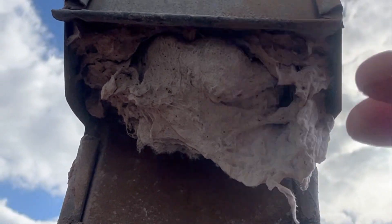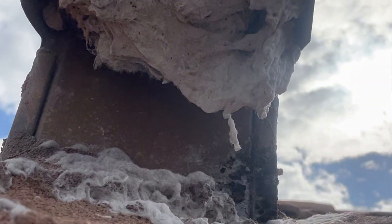And if you want to see how to clean the inside of the lint tray, check out this video over here.